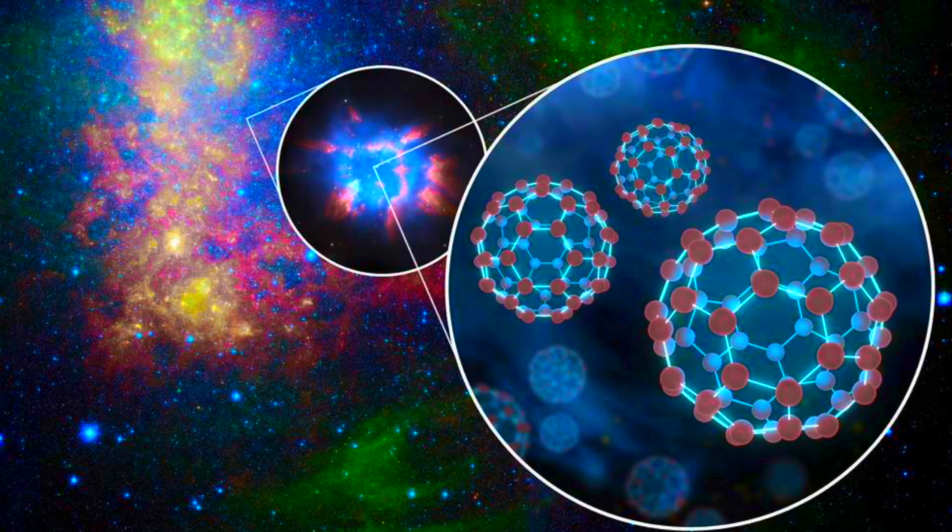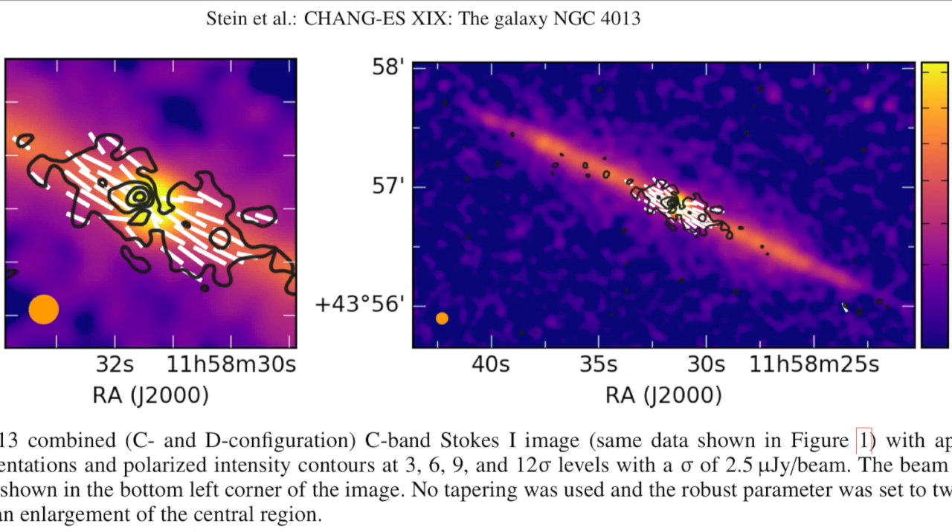One level even cooler: the first ever electrified buckyballs in space have been discovered. Neutral forms have been spotted in interstellar clouds, but this is the first photo-ionized carbon-60 (C60) ever found in space.